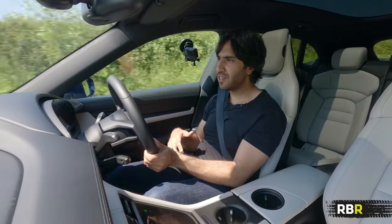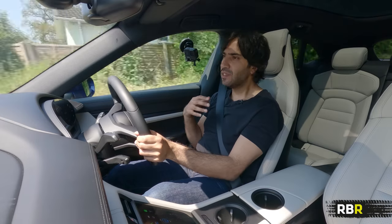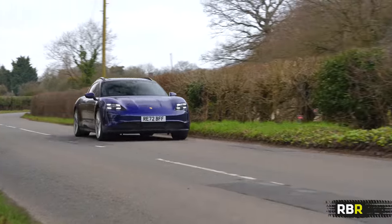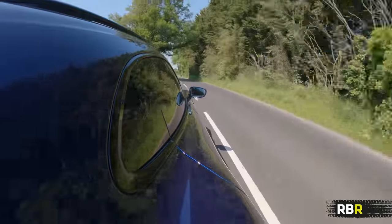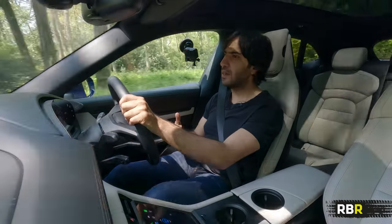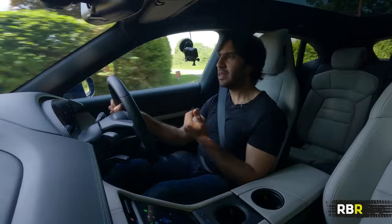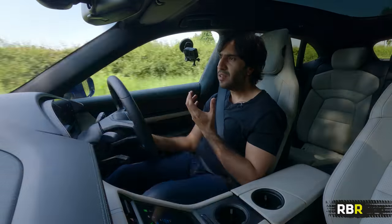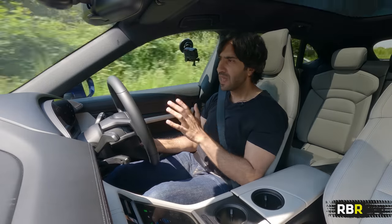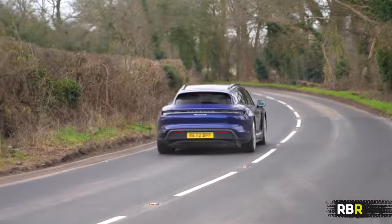Speed just comes standard in every Taycan model — even the rear-wheel-drive one, which sometimes feels a little underpowered, is still really quite quick. That's because you don't have a traditional gearbox going through gears to get to the power you want; you get the full torque and full horsepower straight away in the right mode. The real-world benefit is when you want to take an opportunity — a gap in traffic, shooting off from a junction — the car just works immediately and gives you the power you need.